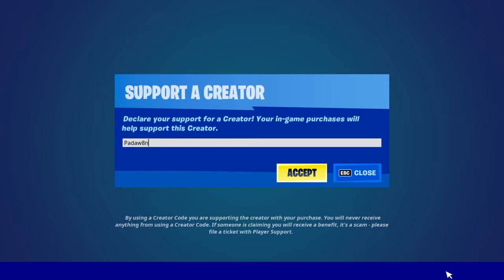Hey guys and welcome back to another item shop review, it's the Blazing Night's item shop. We are getting the Frankenstein skin. Also remember to support a creator called Padawade in the Fortnite item shop, it really helps out his channel.